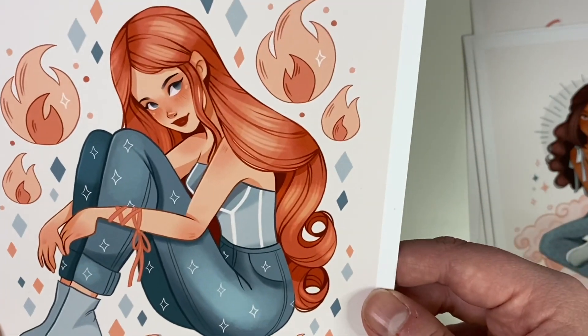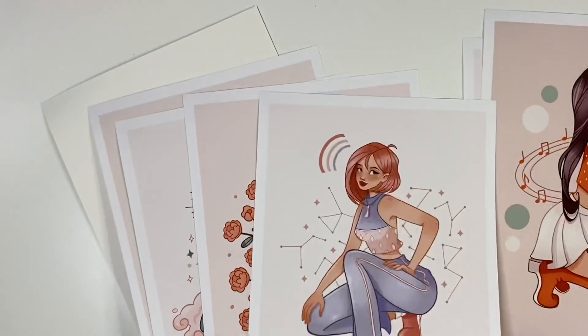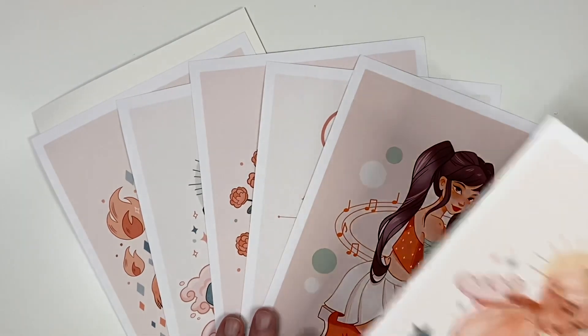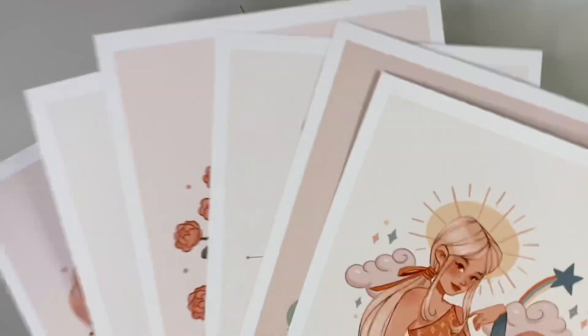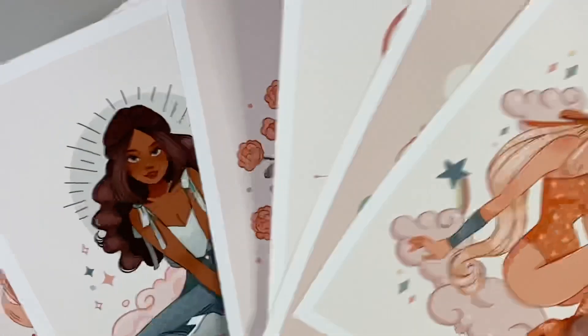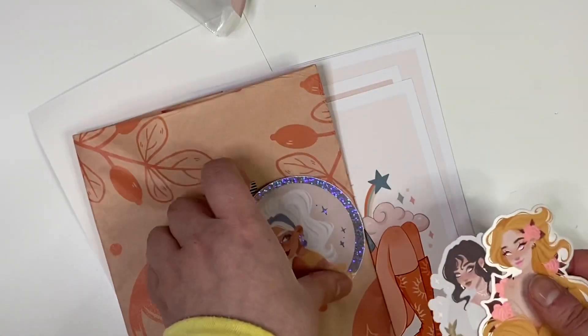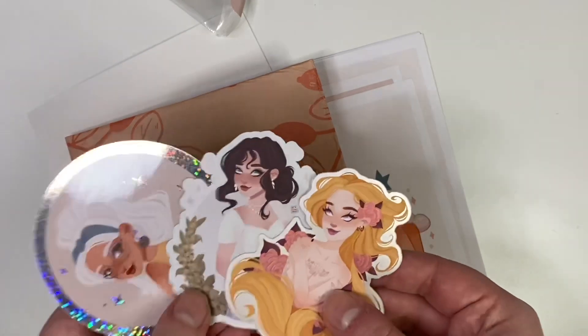I'm so happy with those - what a lovely little package! Three of them have a darker background and three have a lighter background, so they'd look really cute displayed as a set. They'll probably take up all my wall space though, so I'll really have to think about whether to display them. How freaking stunning! I'm so glad these arrived before I edited the video. Would definitely order again. Annabelle doesn't have loads in the shop right now, but hopefully it'll go well and she'll release more - I'd be really excited to order from her again.